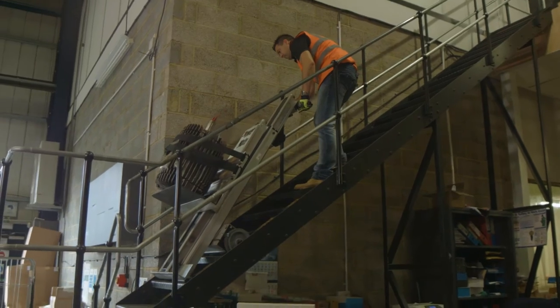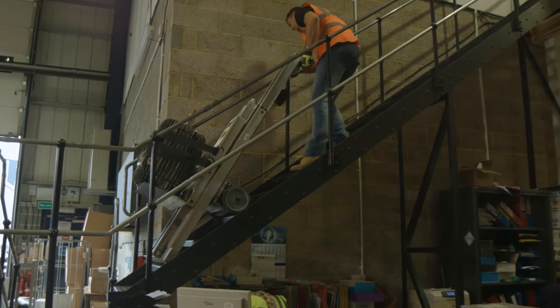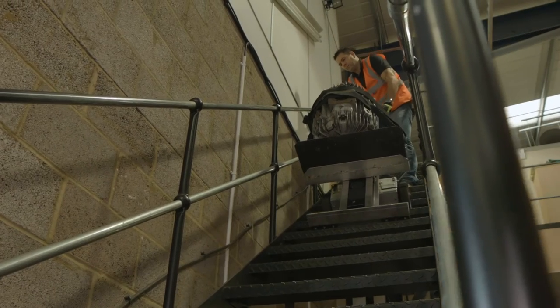The L and M series of stair climber demonstrated here provide the perfect solution for both the small tradesman as well as multinational corporations.